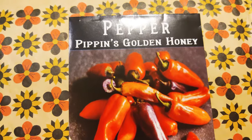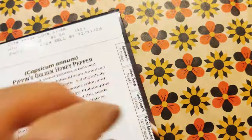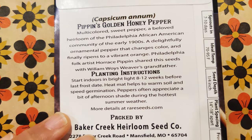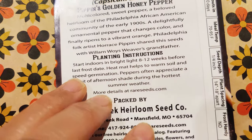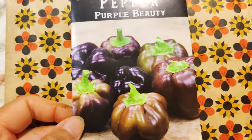Next I have Pippin's Golden Honey. It looks really pretty and it sounds pretty. It's a sweet pepper. It doesn't say how big the peppers are, but they look good — good munching peppers for the kids, or for roasting.